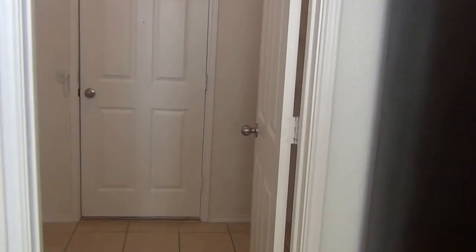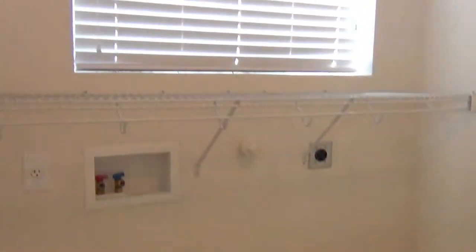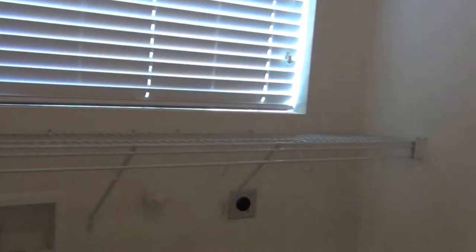Let's go into the utility room. Washer dryer hookups — plenty of room for your front loaders. You also have your pantry in here as well, and also a surround door.